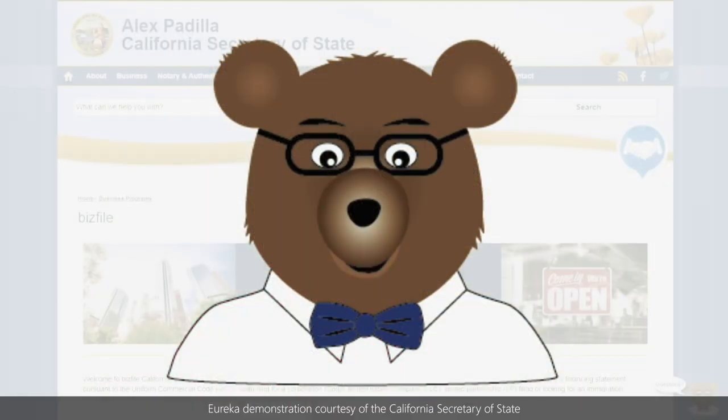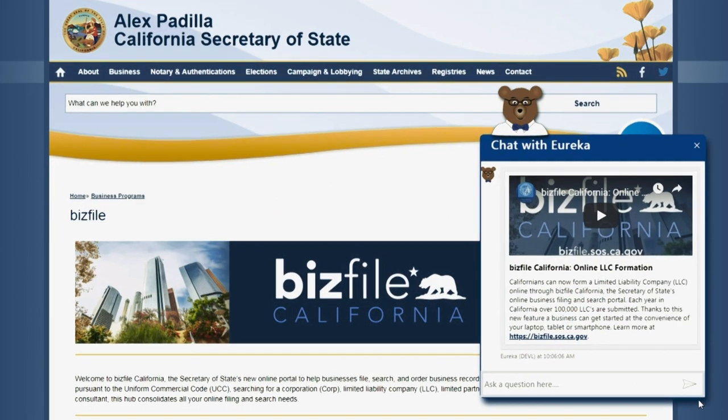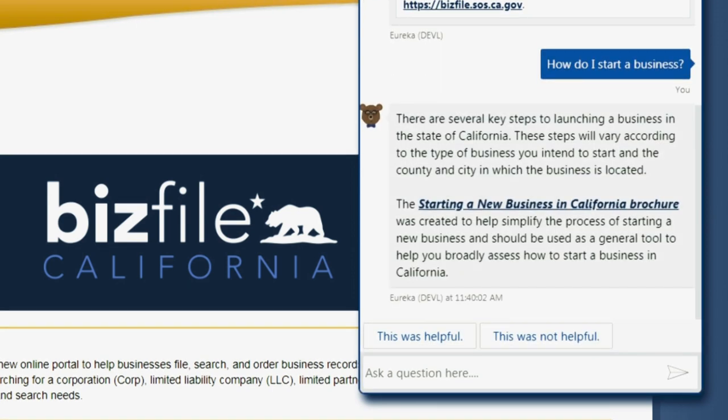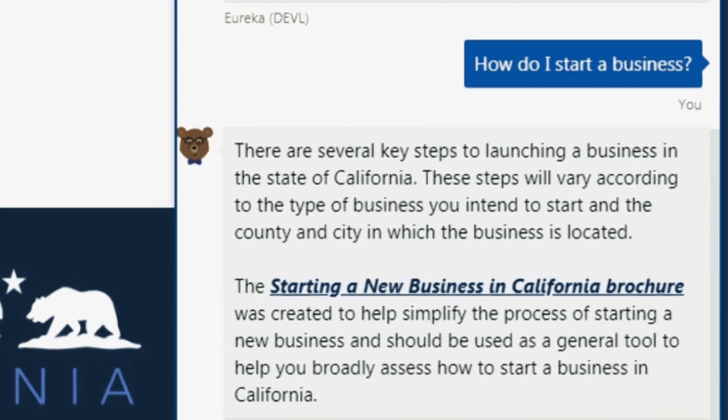Eureka is our chatbot using artificial intelligence. It is an easy way for our customers to get information about business entities and trademarks. Eureka can help you navigate our website and connect you to the information you need quickly and easily. Powered by Microsoft's artificial intelligence, Eureka is a smart search assistant who uses your search inquiry to pull up the most relevant, useful information.